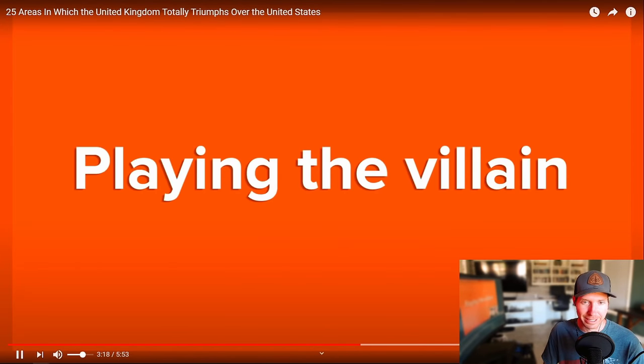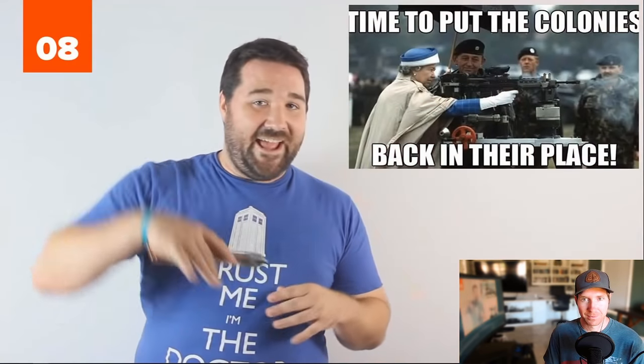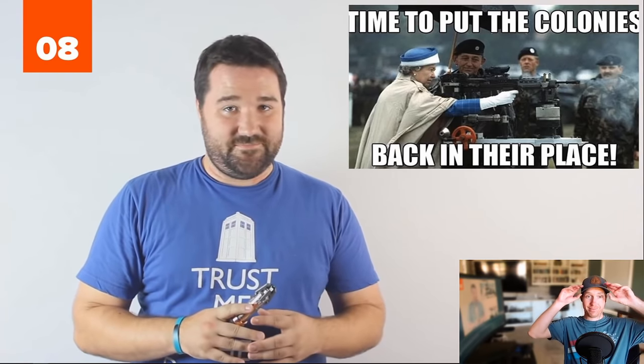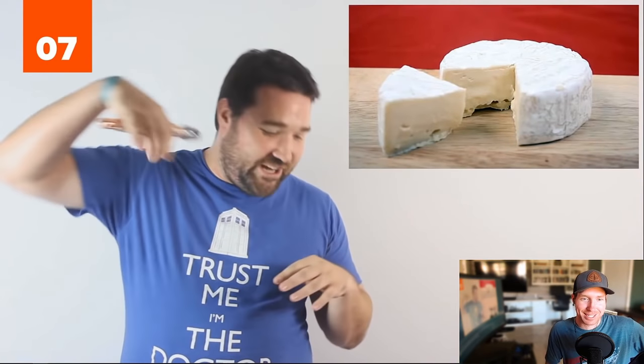Number 9: Playing the villain. If the bad guy isn't Russian, he's British. And if he's not British, he's American. Number 8: Empire. Even today, the queen is still the head of state in 15 different countries. Number 7: Rolling cheese. Only in Britain do you find a bunch of people chasing cheese down a hill — Cooper's Hill cheese rolling.